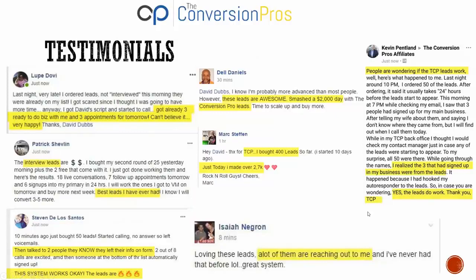We have so many testimonials over the last three years. Just a couple: 'Got three ready to do business, made three appointments tomorrow, the interview leads are money, best leads I've ever had.' Another: 'These leads are fire — smashed a two-thousand-dollar day with Conversion Pro leads.' And: 'I bought 400 leads and made over 2.7k — a lot of them are reaching out to me. Three have signed up in my business from the leads. Yes, the leads work!'